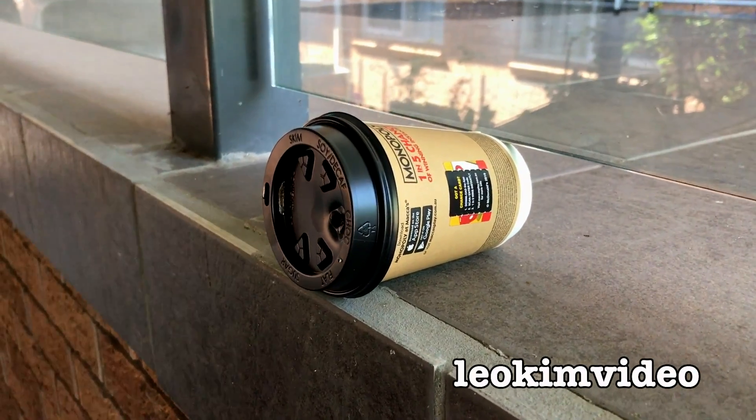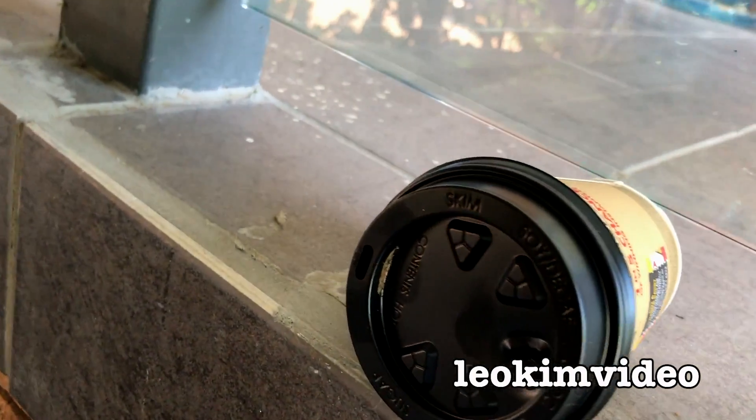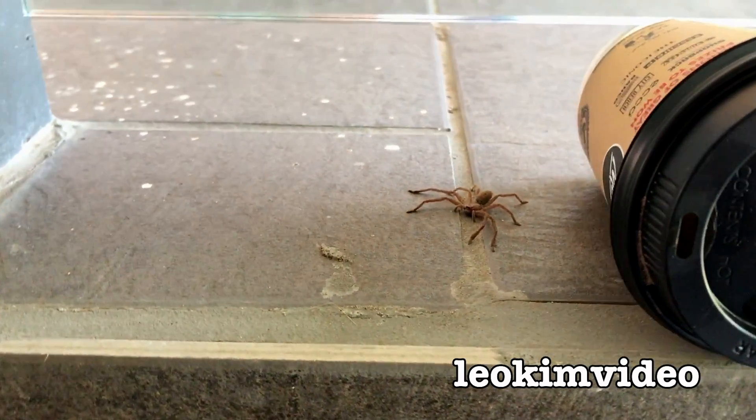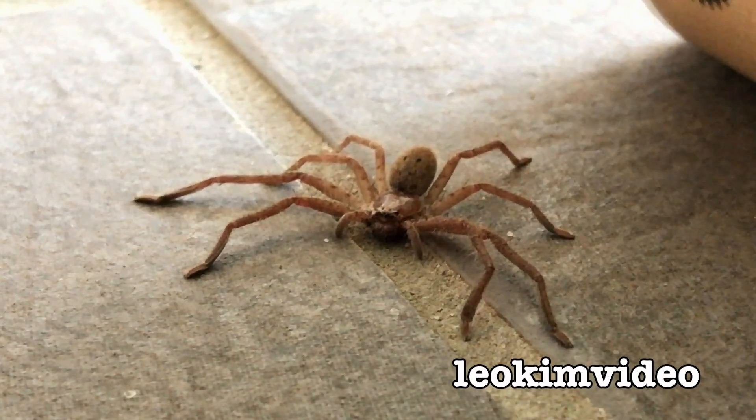I just picked that coffee cup up off the ground — the wind had blown it onto the ground — and guess what was hanging around on the coffee cup: there's a huntsman spider. It's only a little one. I don't like it.